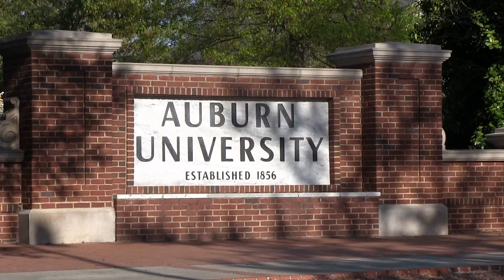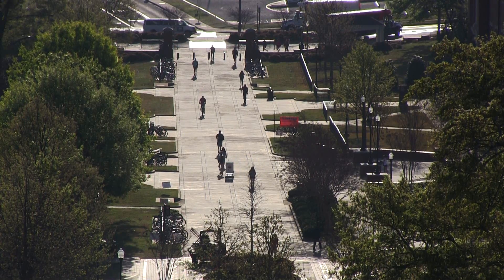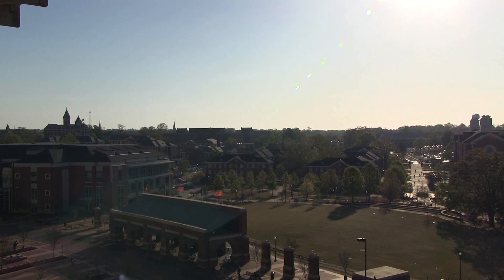Auburn, Alabama is a college town and is home of Auburn University. Auburn has seen rapid growth in recent years and is currently one of the fastest-growing metropolitan areas in Alabama.